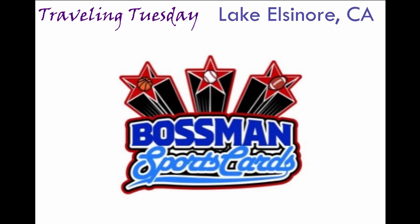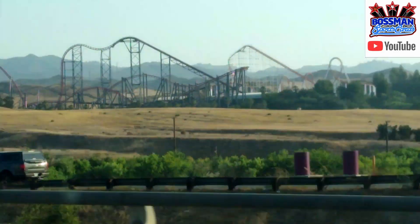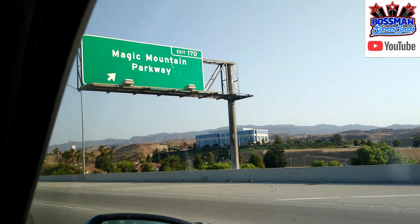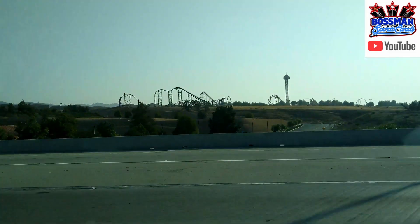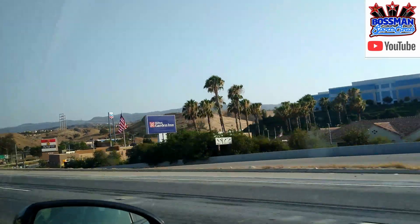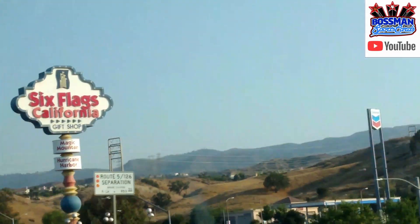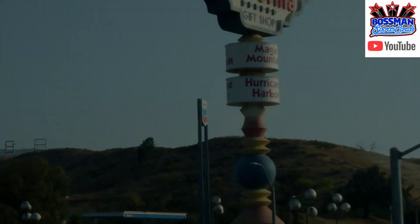Welcome back to Boss Man Sports Cards. It's a Traveling Tuesday. We're heading to Lake Elsinore — Limited Edition. So Gina and I are in SoCal, heading to a Lake Elsinore Storms baseball game. But I found out about a card shop in the Outlet Mall down in Lake Elsinore, so we're heading that way. Check out all kinds of stuff when you're out traveling — that's what Traveling Tuesday is about.